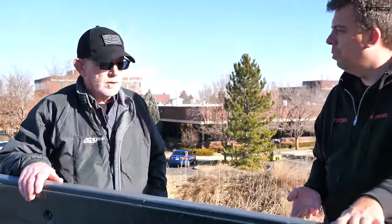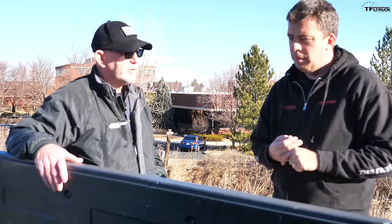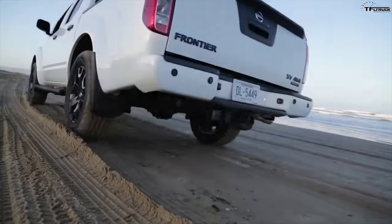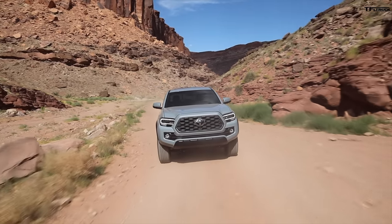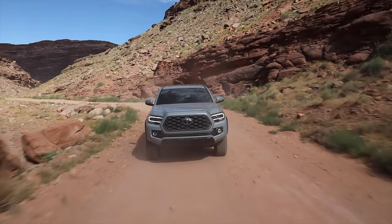When choosing his truck, George's final two contenders were the Frontier and the Tacoma — the only two midsize trucks available with a manual transmission at the time. He slightly preferred the way the Frontier drove and felt it was a bit sturdier under load for towing, though the two were very similar overall. He actually thought the Tacoma looked better styling-wise, but function was more important to him than styling.